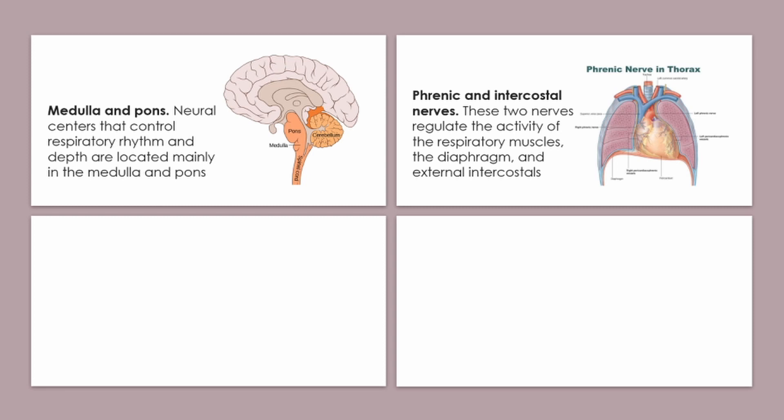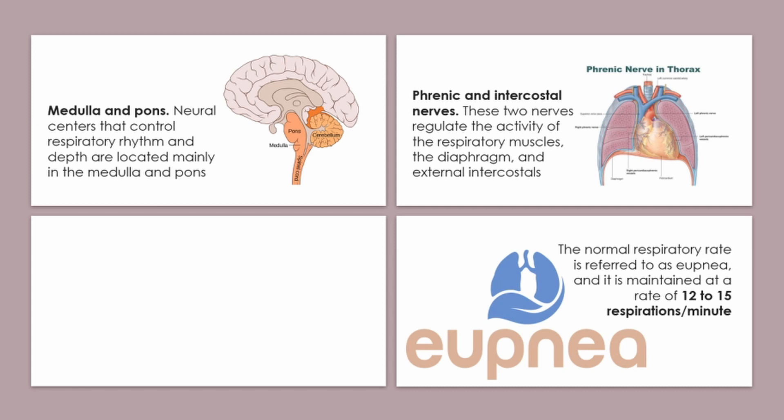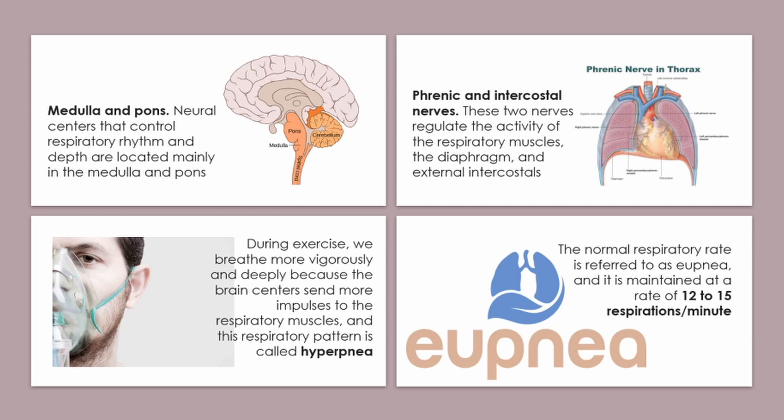The pons centers smooth out the basic rhythm of inspiration and expiration set by the medulla — the medulla oblongata and pons work hand in hand to maintain our breathing rhythm. Normal respiration is called eupnea, maintained at a rate of 12 to 15 respirations per minute. During exercise, we breathe more vigorously and deeply because brain centers send more impulses to the respiratory muscles — this pattern is called hyperpnea.